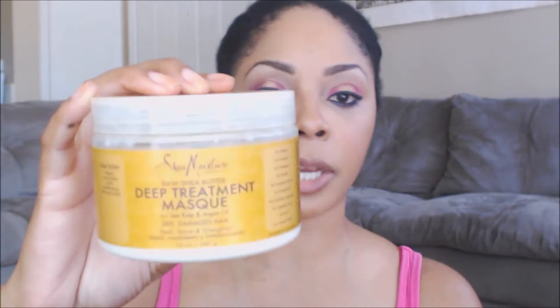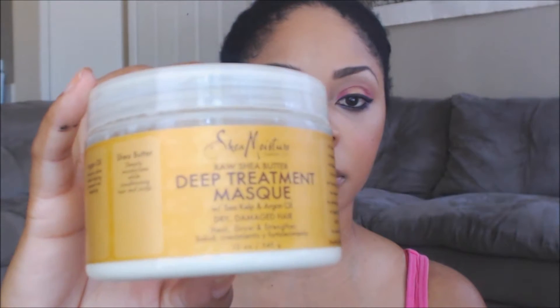If I do a deep conditioning treatment, I'll use the Shea Moisture deep treatment mask. I put a plastic cap on and let it sit for about an hour, then rinse it out.